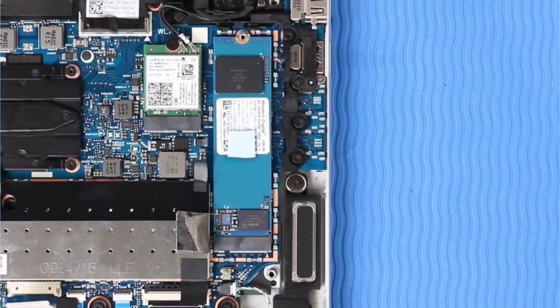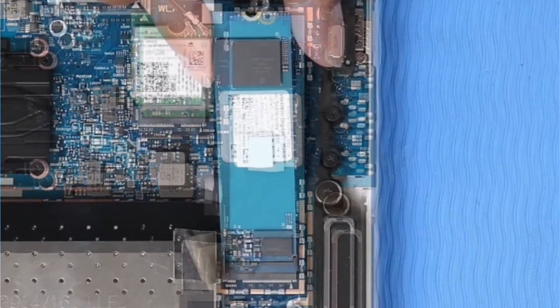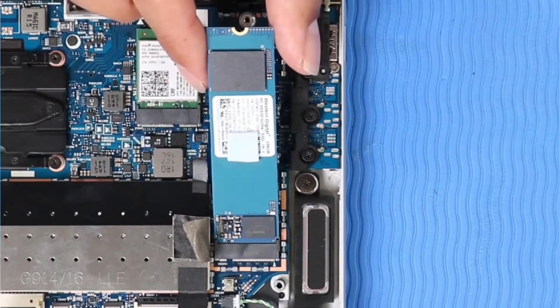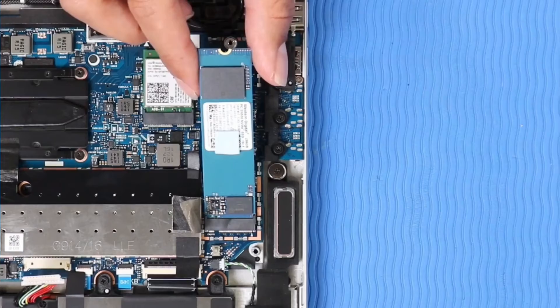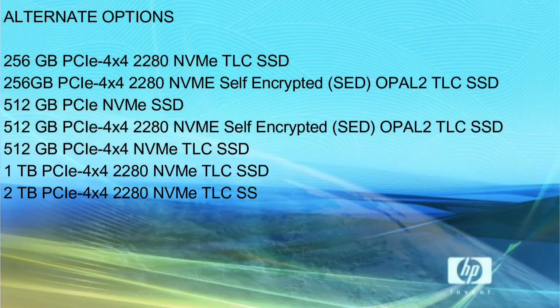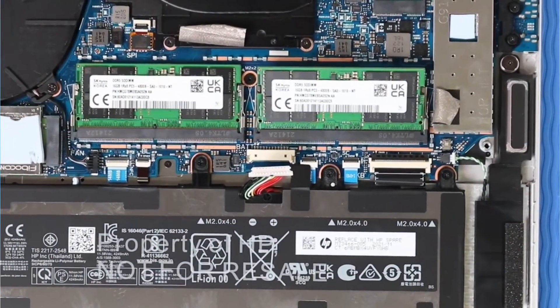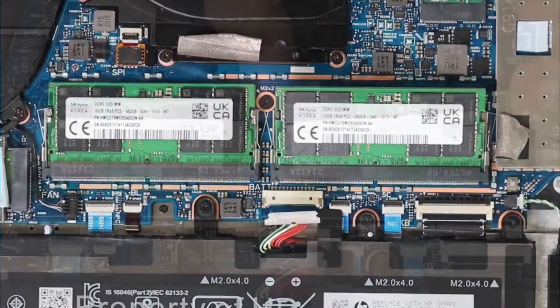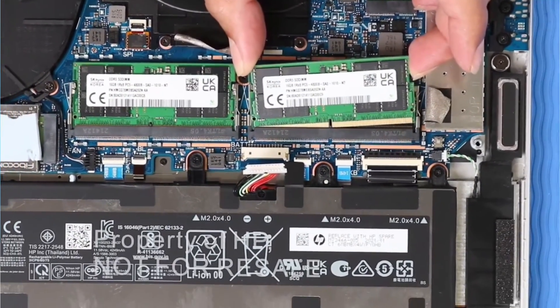The HP EliteBook 860 G9 comes with a 512GB NVMe SSD, upgradeable up to 2TB NVMe TLC SSD of storage space. Alternate storage options are also available. It has 16GB DDR5-4800 SODIMM RAM, with a maximum upgrade capacity of 64GB RAM.